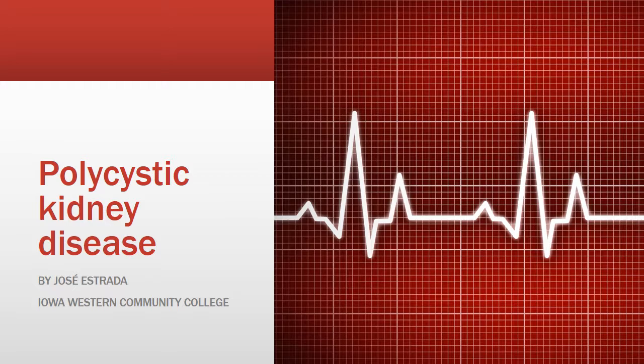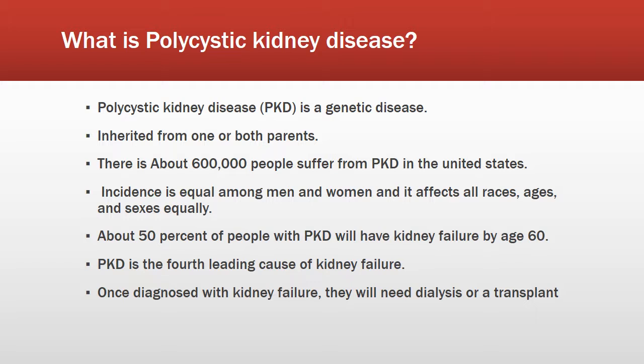Hello, my name is Jose Estrada and I will be doing my presentation on polycystic kidney disease. Polycystic kidney disease is a genetic disease that can be inherited from one or both parents, meaning it can be autosomal dominant or recessive.